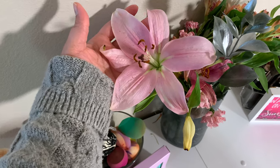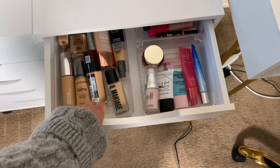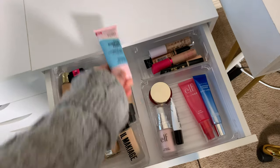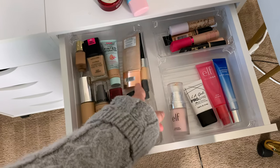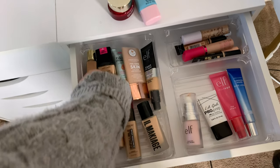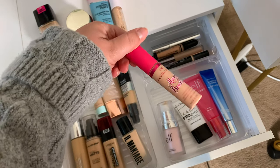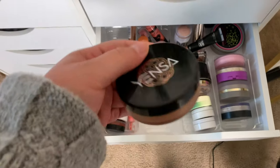Anyway, back into the makeup. I want to go for something pretty fresh and springy. For primer, let's use this for all over the face and this one for our pores. For foundation, let's use my Wet n Wild dewy foundation and the elf hydrating camo concealer. For brows, I really want to use this one.